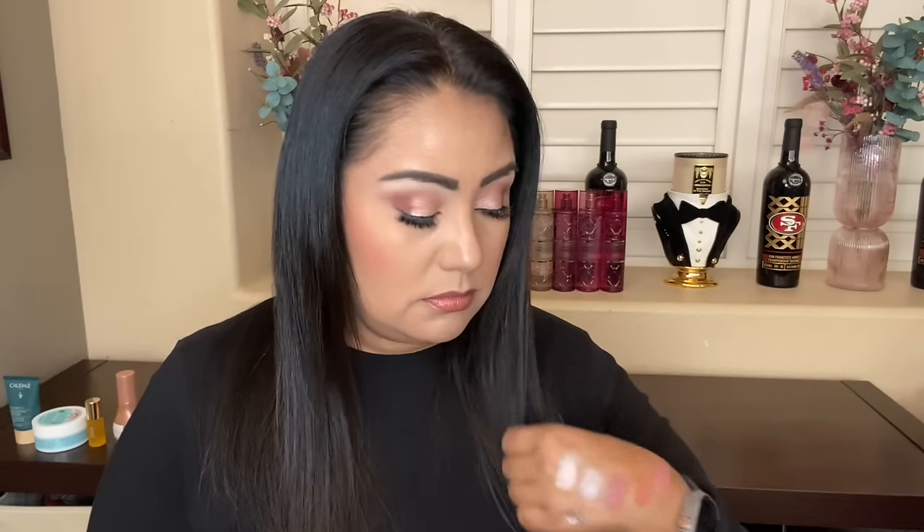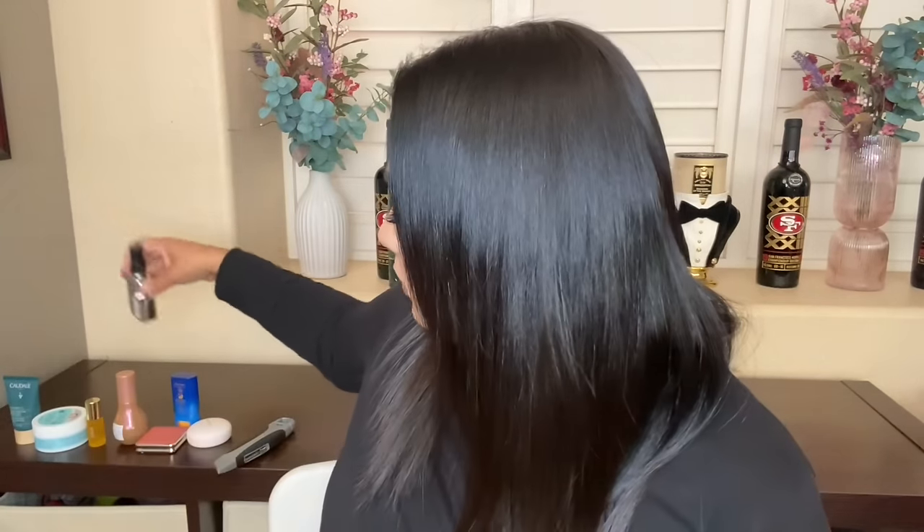I decided to try this — everyone talks about it. It's the Color Wow Extra Strength Drink Coat ultra moisturizing anti-frizz treatment. I'm just spraying it on my hair like this. It doesn't really smell like anything. If it works, I would repurchase it.